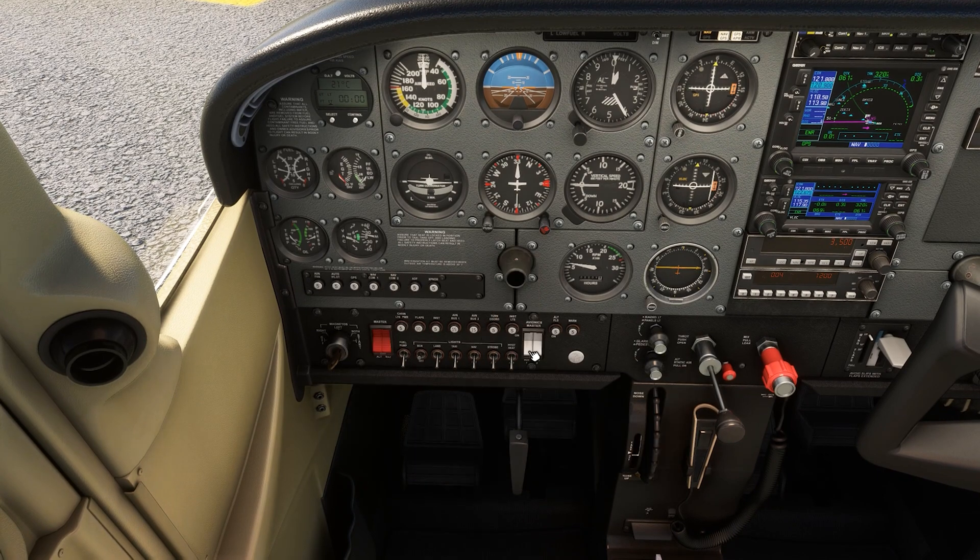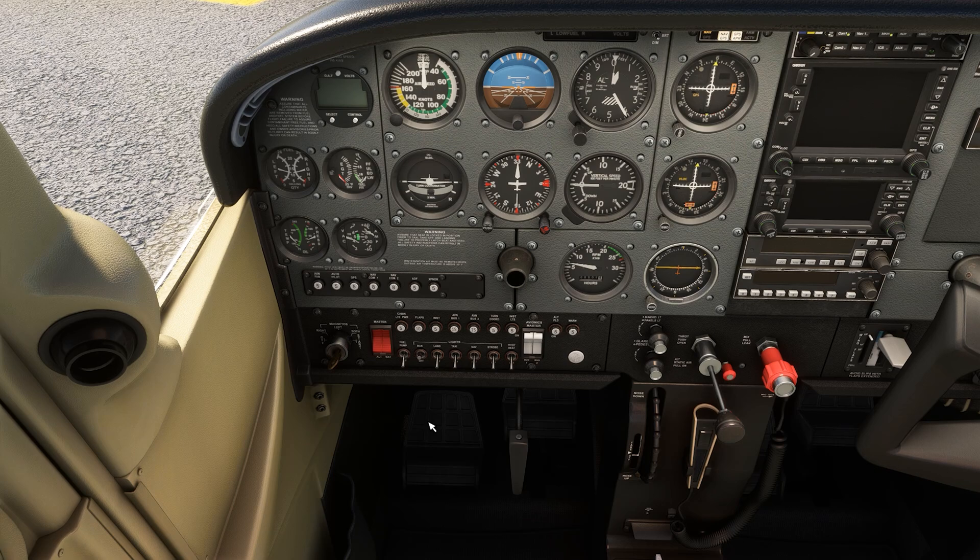To get a deep dive on navigation and cross-country planning and get ready to ace your checkride, check out Flight Insight Private Pilot Ground School today at the link here and in the description.